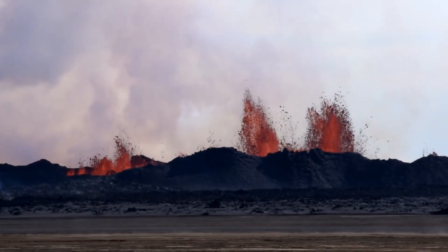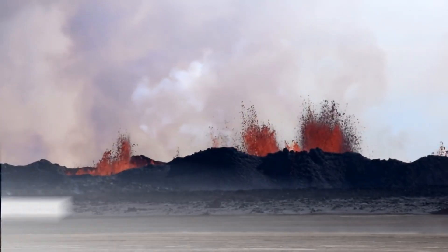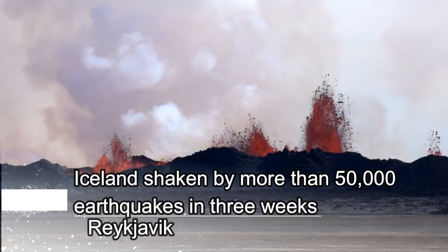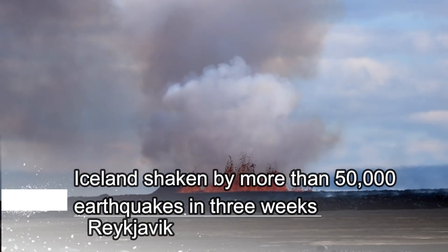The most recent earthquake activity is seen in Iceland. Iceland has recorded more than 50,000 earthquakes in the past three weeks. This unusual activity indicates a volcanic eruption is on its way.